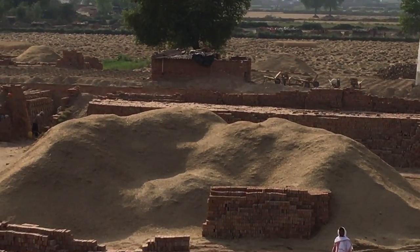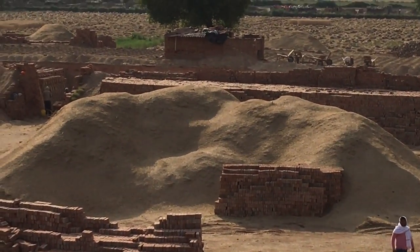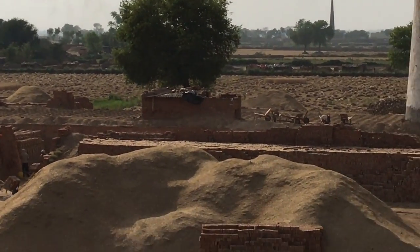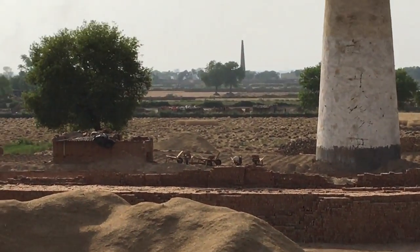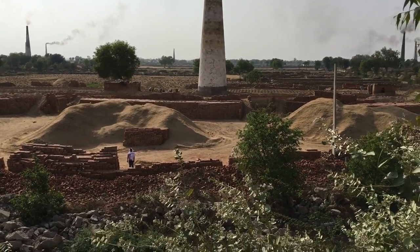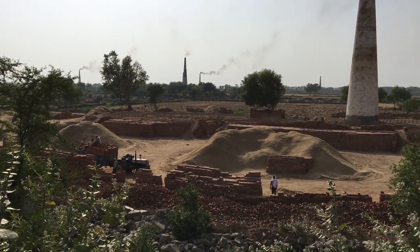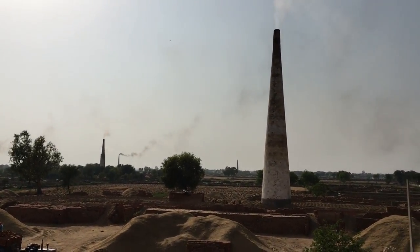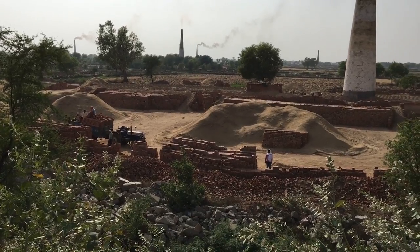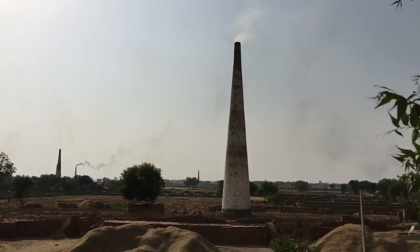This is what they're burning in the kiln — it's the wheat chaff, it looks like, from all the surrounding fields that you've seen in some of the other videos. They use the chaff to fire the kiln. What it looks like happens is they load the bricks into a trench, the trench feeds through the chimney, and throughout the bricks they put that chaff in which provides the heat, and then it flows up through the chimney. It's a fascinating process.